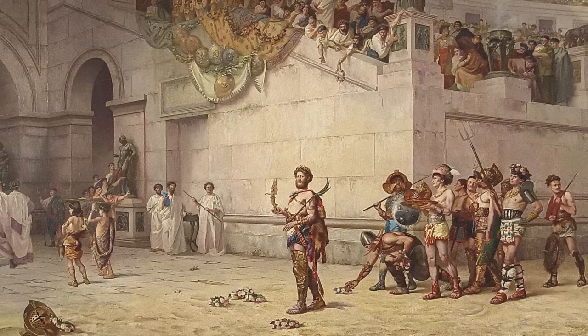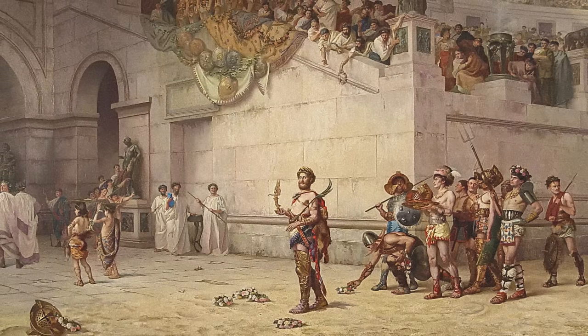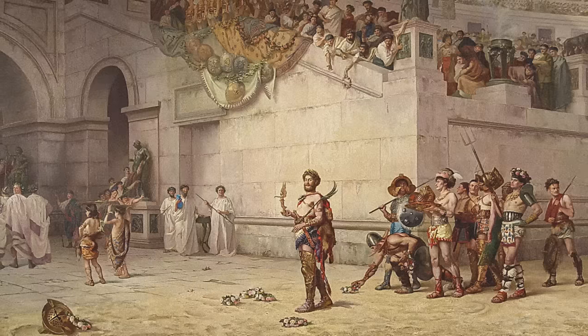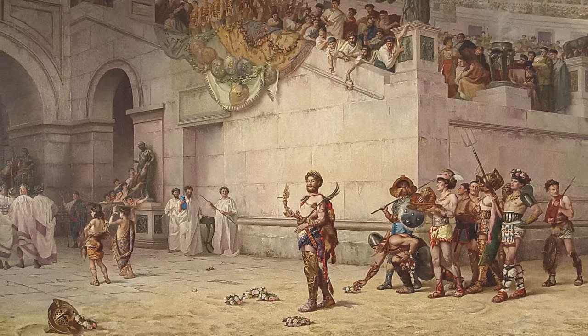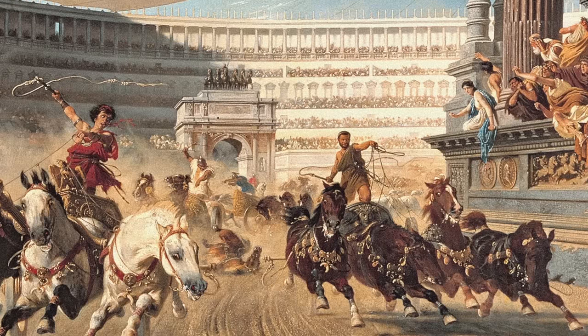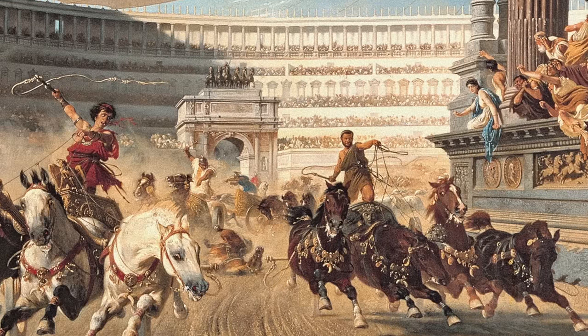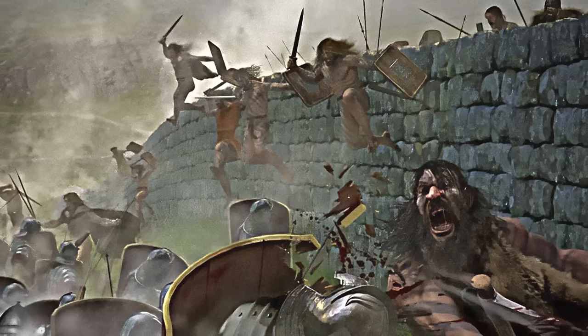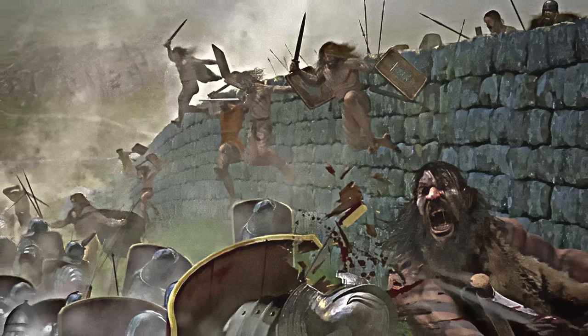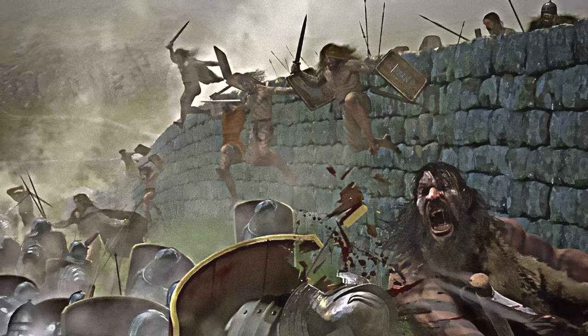The Romans were especially adept at gigantic construction projects. Some of these are famous, like the Colosseum with its underworld of tunnels and cages, or the Circus Maximus, which could fit a quarter million spectators. Hadrian's Wall, the 73-mile barrier of turf and stone that still spans northern England, is equally well-known.